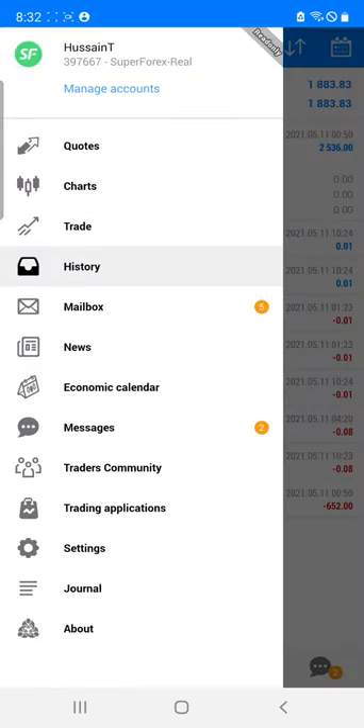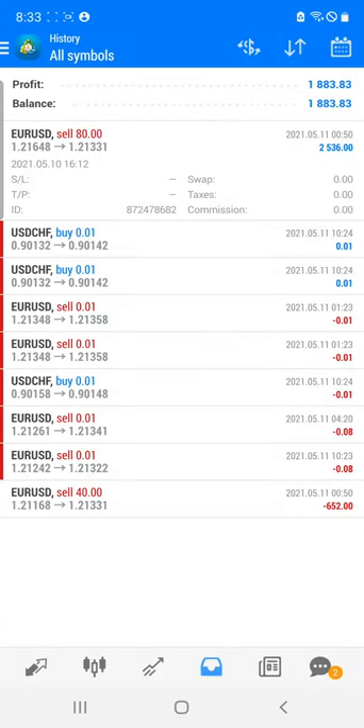You can see that this is our Super Forex real account, account number 397667. For more than 16 months we have been trading in this account and delivering consistent profit to the client.